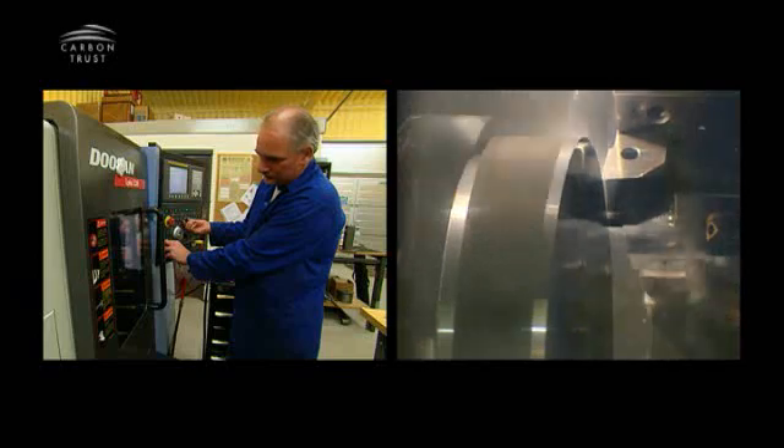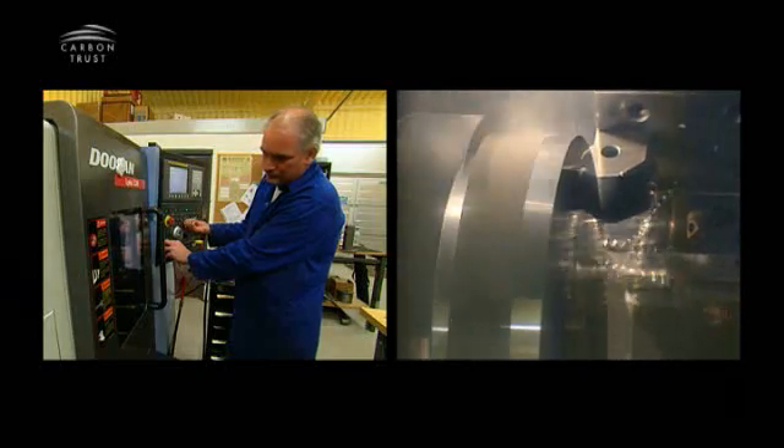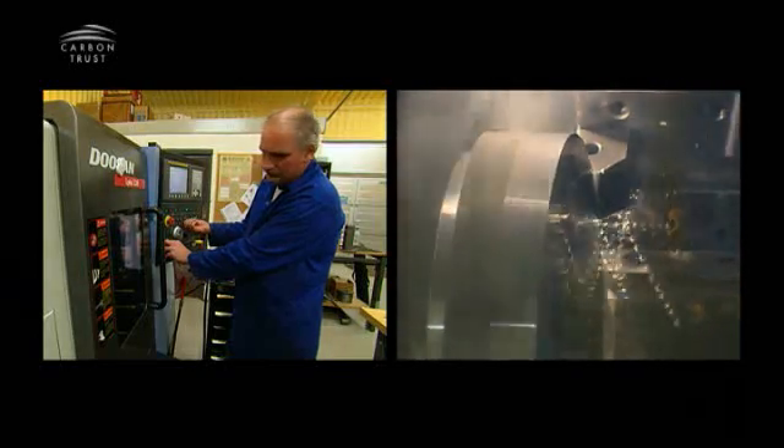The second is automotive supercharging. This device, because of its unique properties, allows you to downsize engines and run with a much smaller, more fuel-efficient engine in your car. And the final one is for industrial compressed air — the kind of compressed air that powers a factory like this.